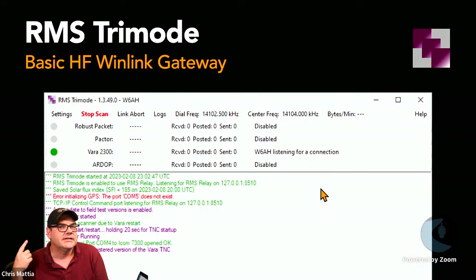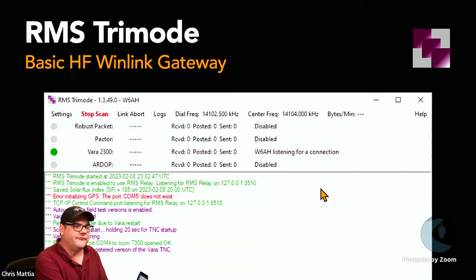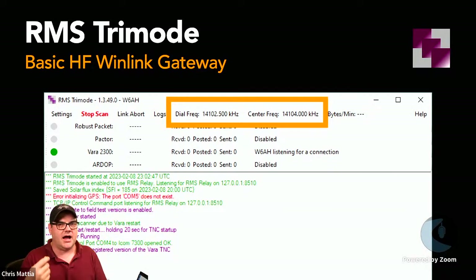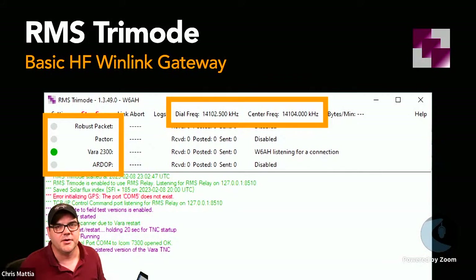RMS Tri-Mode, when you get it up and running, looks something like this — not a terribly visually exciting application, but there are a couple of key things to pay attention to. First is the dial frequency and center frequency. RMS Tri-Mode can work on different frequencies, and it cycles through them — starting off on each different frequency and mode you've configured, rotating through one after another.